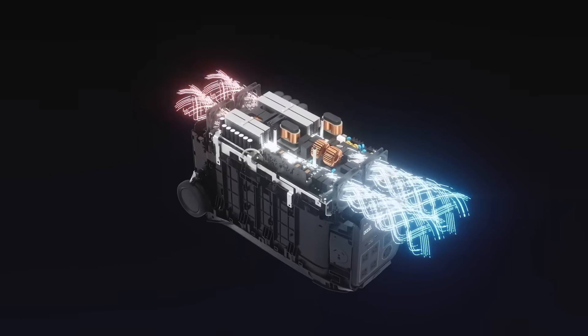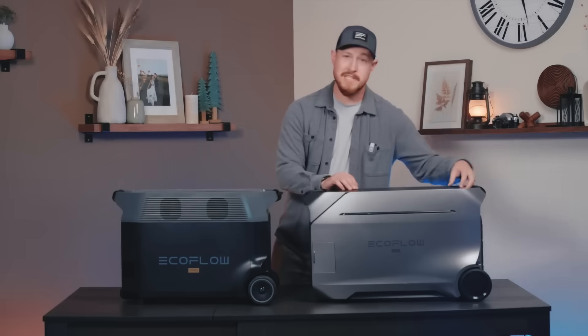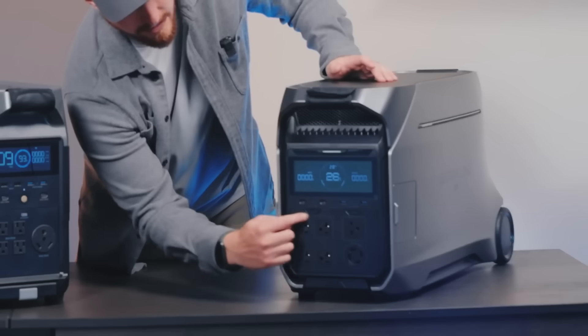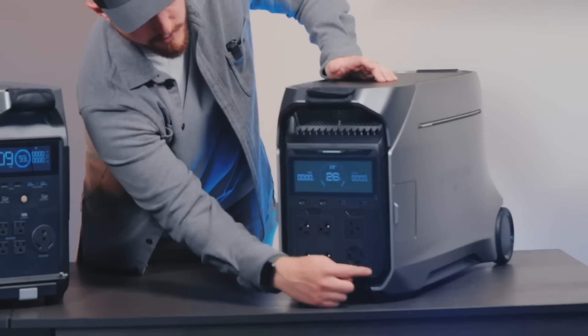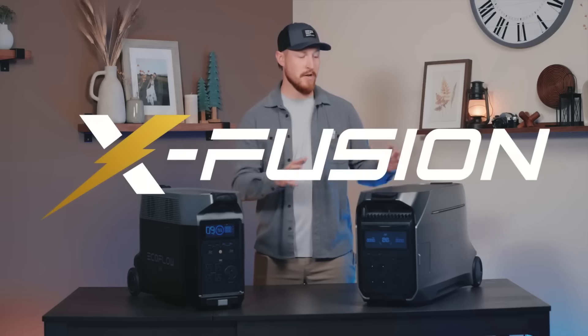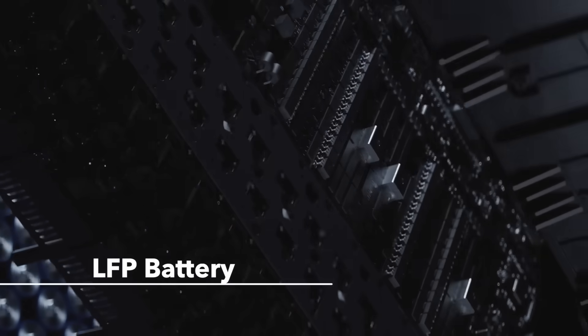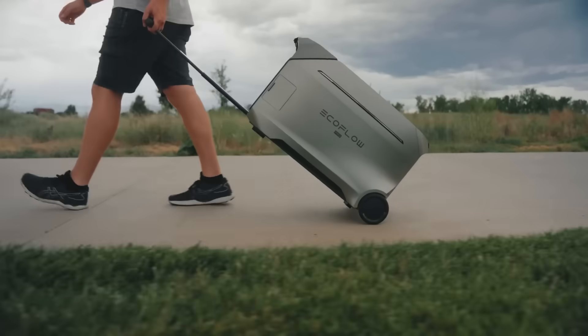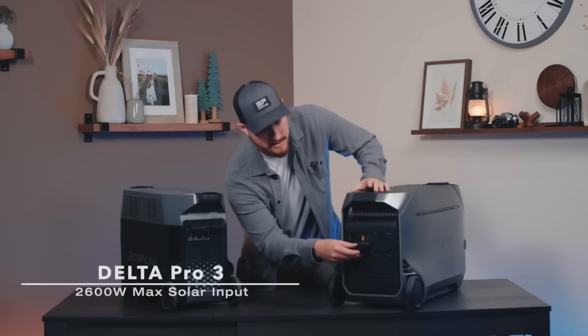Number ten: power a well pump. One of the most power-hungry things in homes is the pump for the water well — if the pump loses power, the house loses water. The Delta Pro 3 can power your well pump for 1.6 hours straight on a full charge, and since the pump is not used continuously, this would last a very long time depending on how often you run your water. You can also power a refrigerator for three days straight — just imagine the cost of losing all your food.